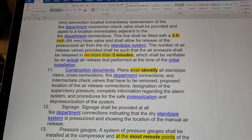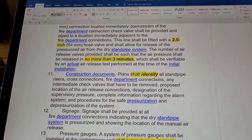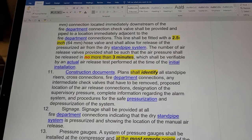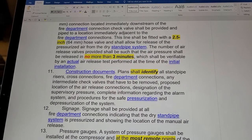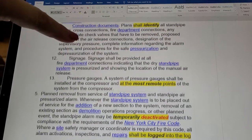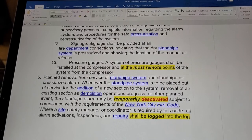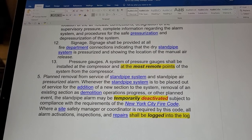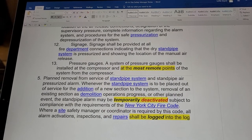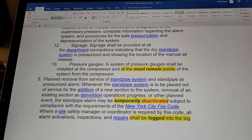Construction documents shall identify all standpipe risers, cross connections, fire department connections, any intermediate check valves that have to be removed, the proposed location of the air release connections, designation of the supervisory air pressure, complete information regarding the alarm system, and procedures for the safe pressurization and depressurization of the system. Signs shall be provided per subsection 12. A system of pressure gauges shall be installed at the compressor and at the most remote points of the system from the compressor.